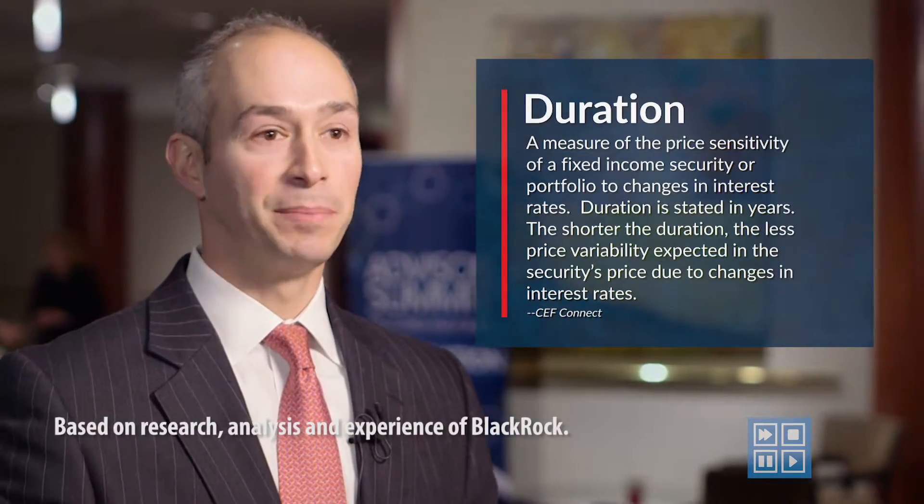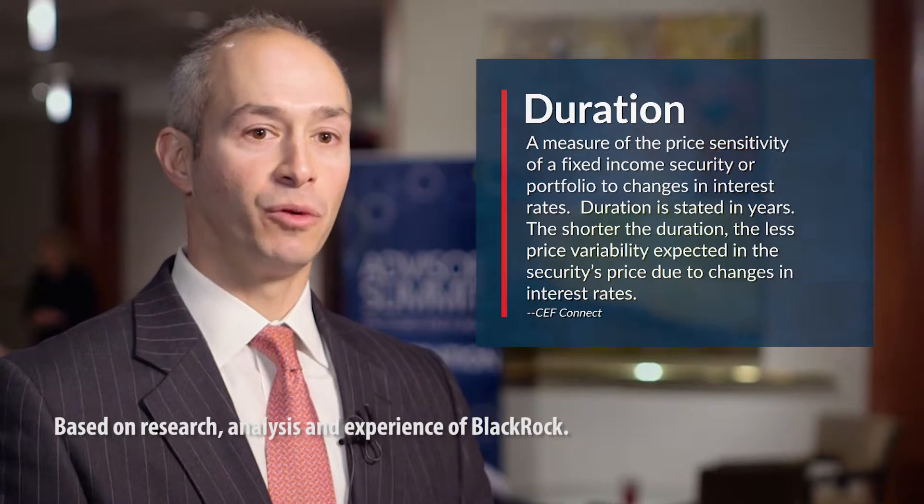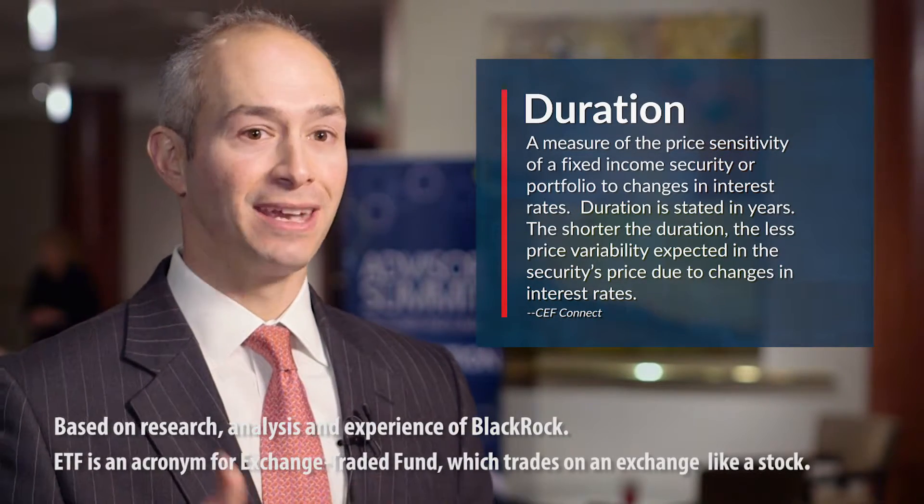I think the biggest focus for closed-end fund investors in 2017 should be where does it fit in an income portfolio. For example, in munis, closed-end fund munis do have some more duration risk than the typical muni portfolio on maybe a mutual fund or ETF side. But with that, you get a lot more income.